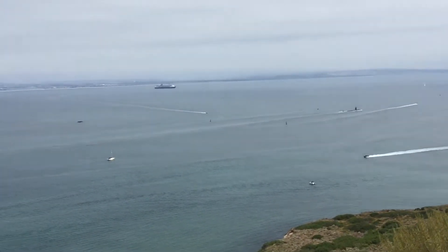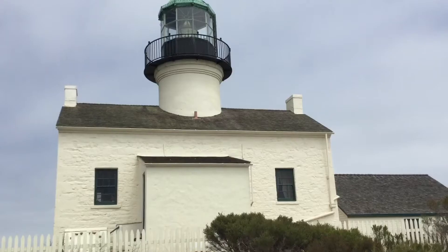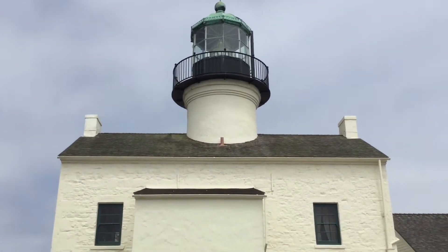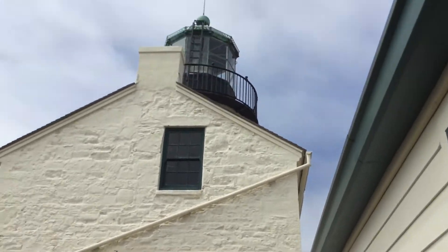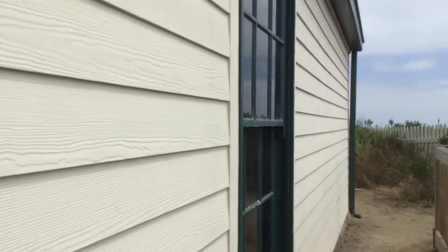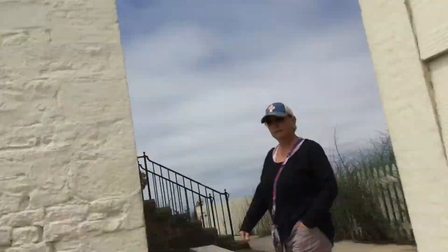I probably wouldn't want to be on a submarine for months. Currently checking out the lighthouse right now — it's definitely very pretty. This is the Point Loma lighthouse right here, with a little side house and a little garden. I've been up there before. It's definitely a very cool lighthouse.